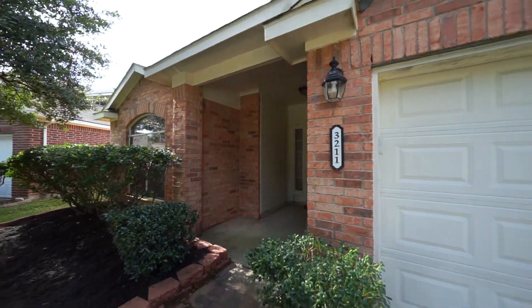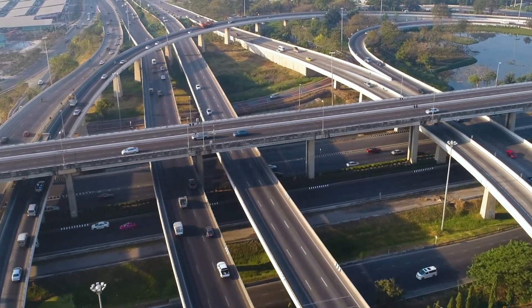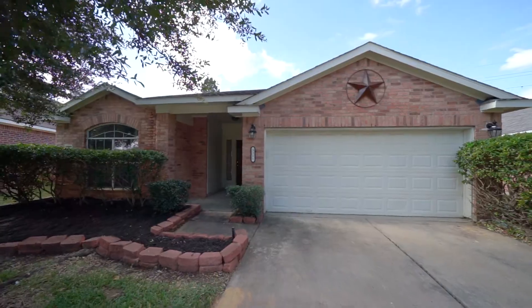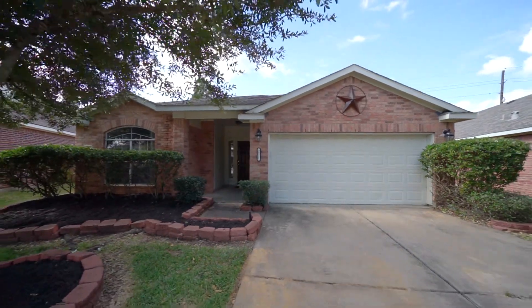3211 Amber Meadow Drive is ideally located with accessibility to major freeways, restaurants, and shopping experiences only minutes away. Call us today so we can show you why it's the perfect place to call home.